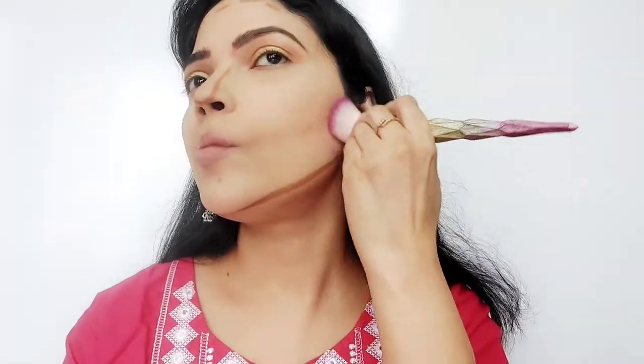I apply the contour stick to the hollows of the cheeks, the nose, the jawline, and the forehead. Then I take a flat brush and blend it along the jawline to give the face a defined shape.